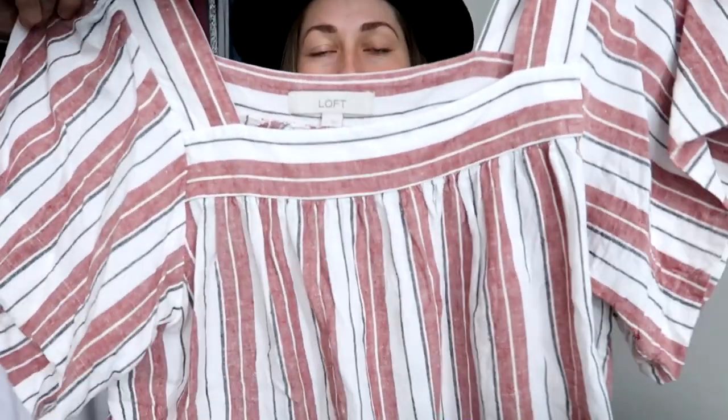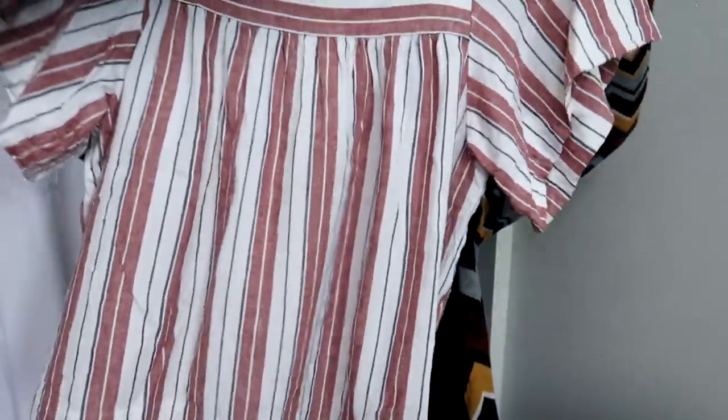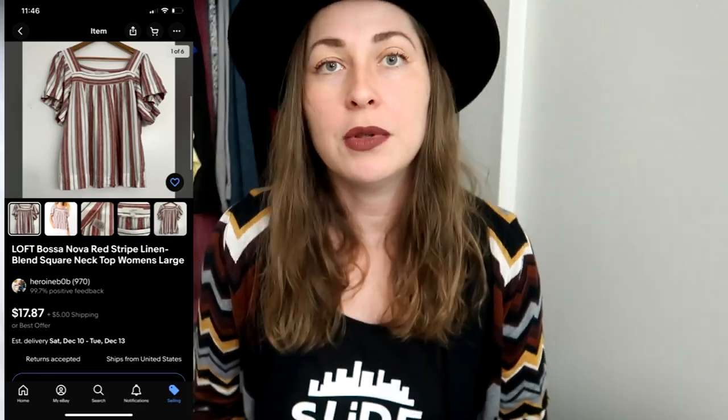This is a Loft piece — I rarely pick up Loft, but I love picking up linen and linen-blend pieces even from mall brands because I have really good luck selling them. This is a size large with a cute square neck and a nice flowy sleeve. It's linen and viscose, which gives it really nice movement. I'm willing to take a gamble on cute things.